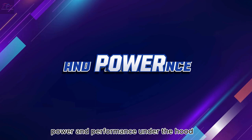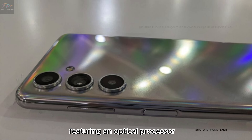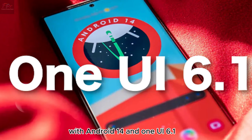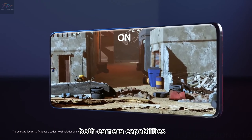Power and performance. Under the hood, the A55 5G is powered by the Exynos 1480 chipset, featuring an octa-core processor for fast and efficient performance. With Android 14 and One UI 6.1, it offers a seamless user experience.